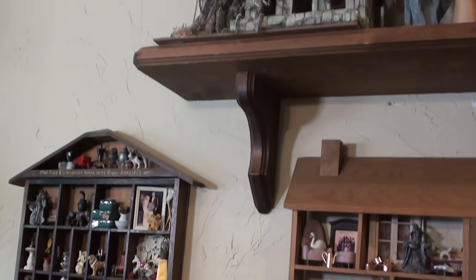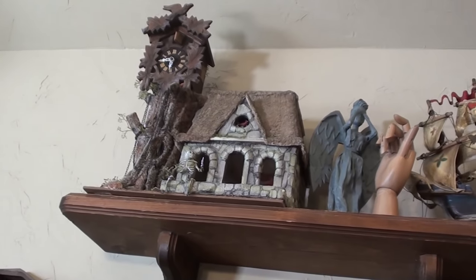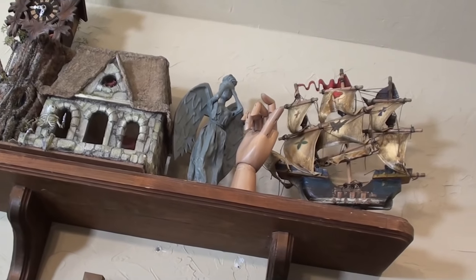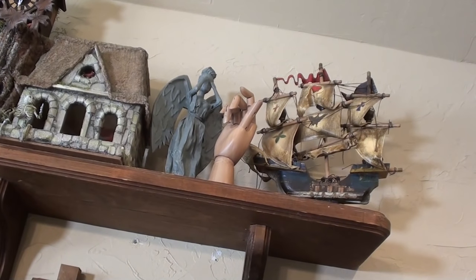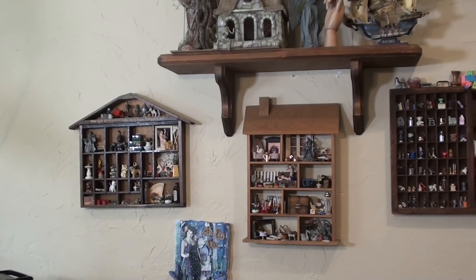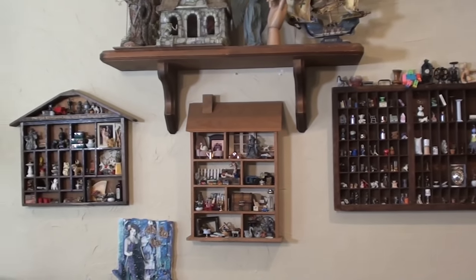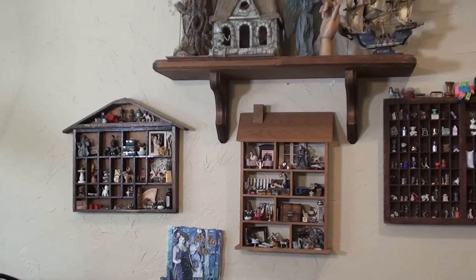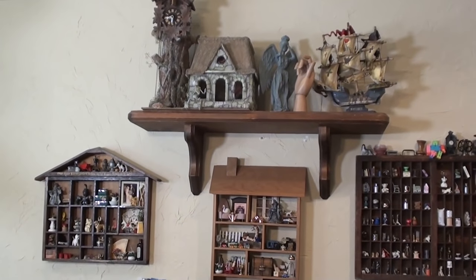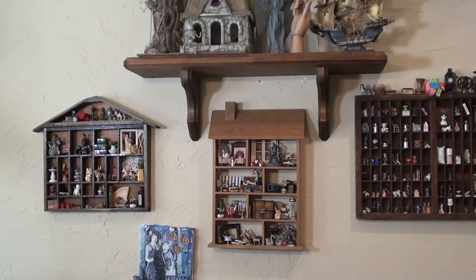I'll also just give you a quick scan of my shelf above, which has my half-scale cuckoo clock project, a weeping angel, a hand, and a little model ship. So that's all my shelves in here. I will show you one more bonus shelf that actually resides in another hallway in the house — it's a shelf that holds a collection from when I was a child, but it is miniatures kind of.